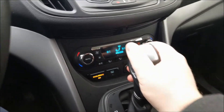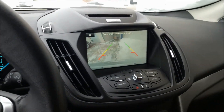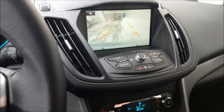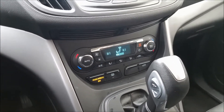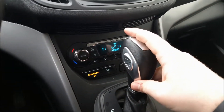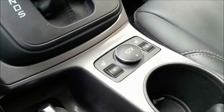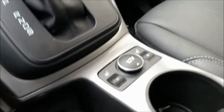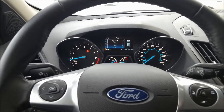Moving the gear selector to reverse also brings up the backup camera on the screen — a nice touch, helpful for getting exactly where you want to be. Here we also have additional buttons for climate control. On the gear selector there's a plus/minus for manually taking control of the gears yourself, and here we have our heated seats up front with five settings, so you can get perfectly comfortable exactly how you want it.